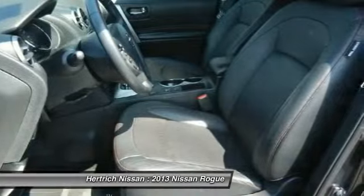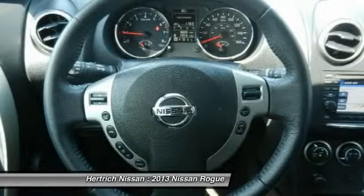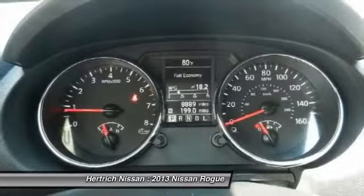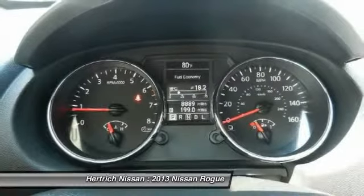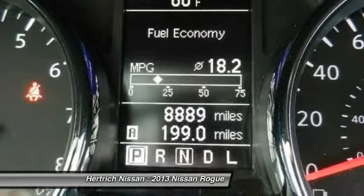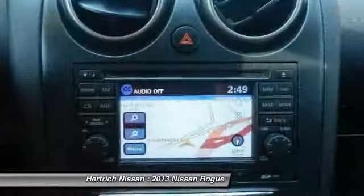The Rogue also has more clutter-reducing storage places, including the useful underfloor storage compartment. Fuel economy is good, with a combined rating of 25 mpg on the front-wheel drive version. This model sets itself apart with a roomy interior.